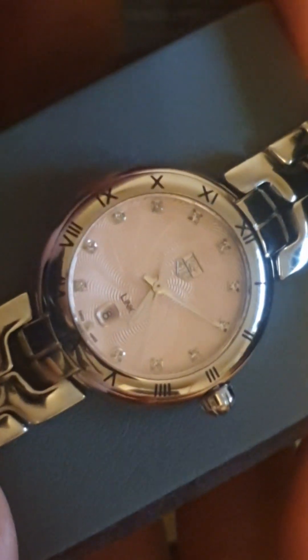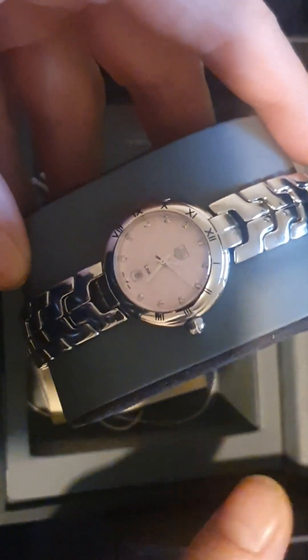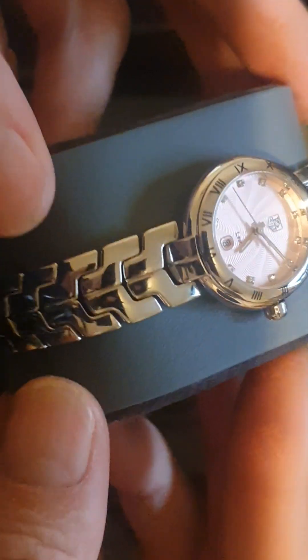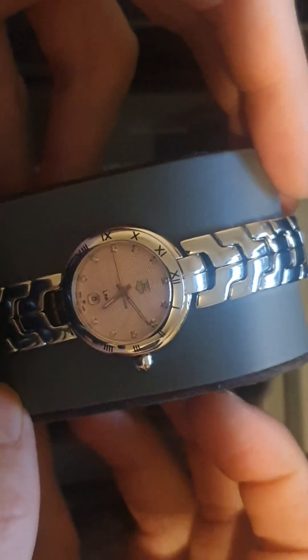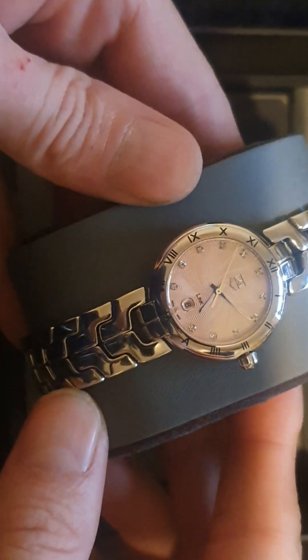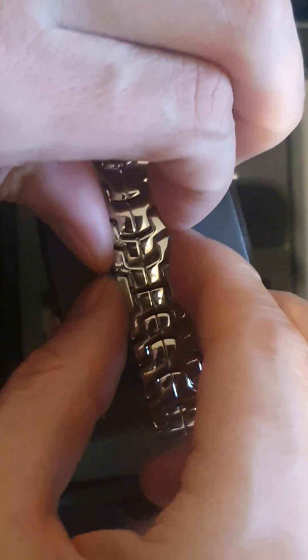Most wear I see is usually on the clasp, and you can always find new clasps or new straps entirely. This has got the link strap, which not many people apparently like, but I think this is the last generation of the Link and it's much nicer than the first. It's stainless steel, polished — it does look silver, doesn't it? Lovely hidden clasp on these.